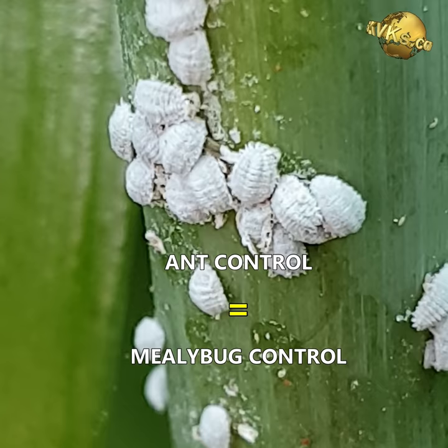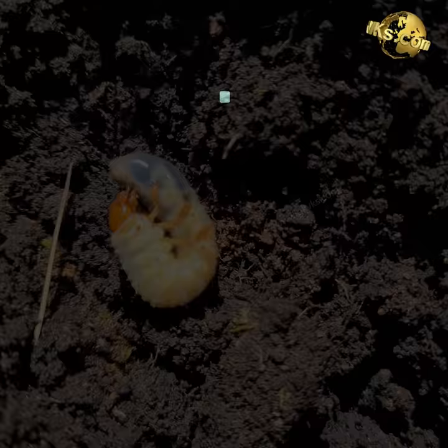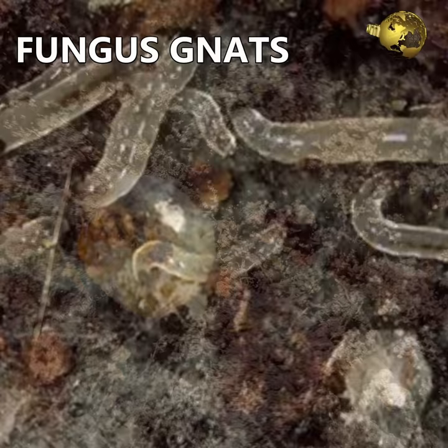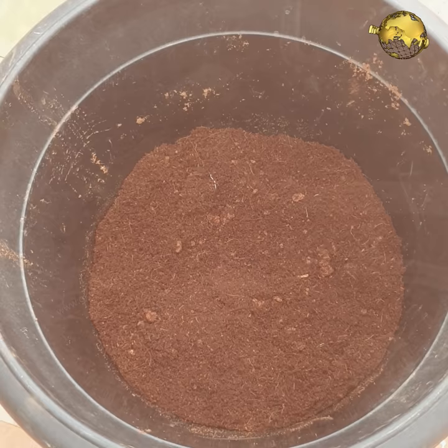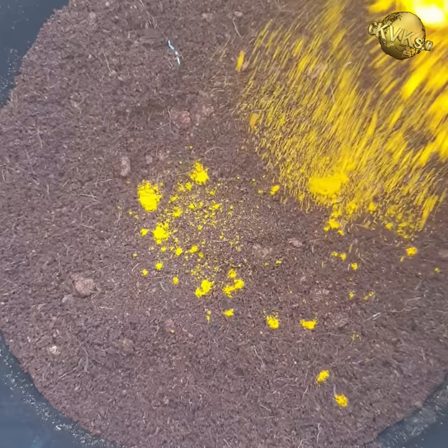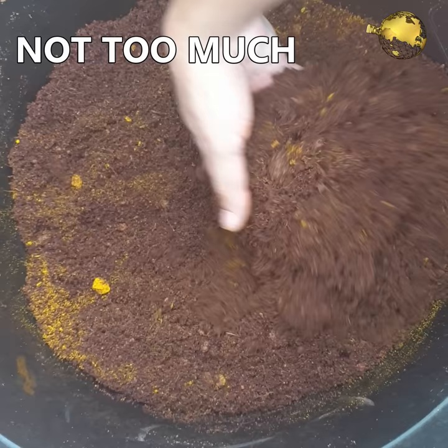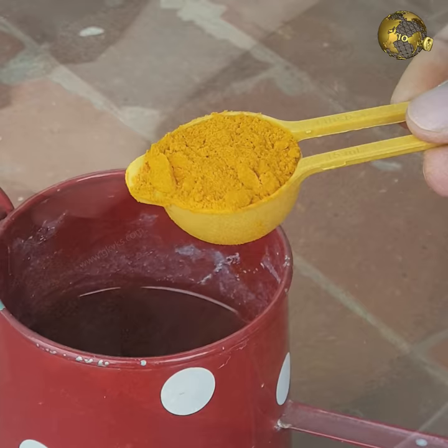At number 5: Soil Pest Control. You can get rid of soil pests, particularly fungal root rot and fungus gnats in the soil, by mixing turmeric in the soil. Mix about 1 tablespoon per gallon of soil while making your potting mix or whenever you are repotting your plant. Remember, adding too much can have a negative impact on the beneficial soil microbes.